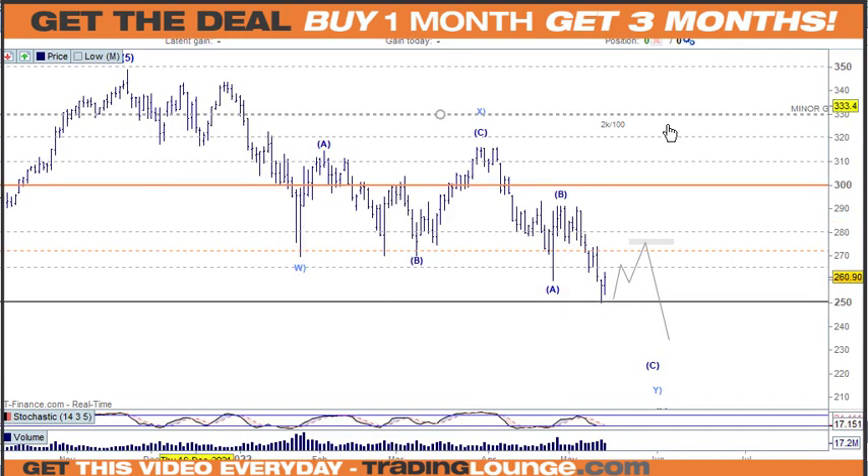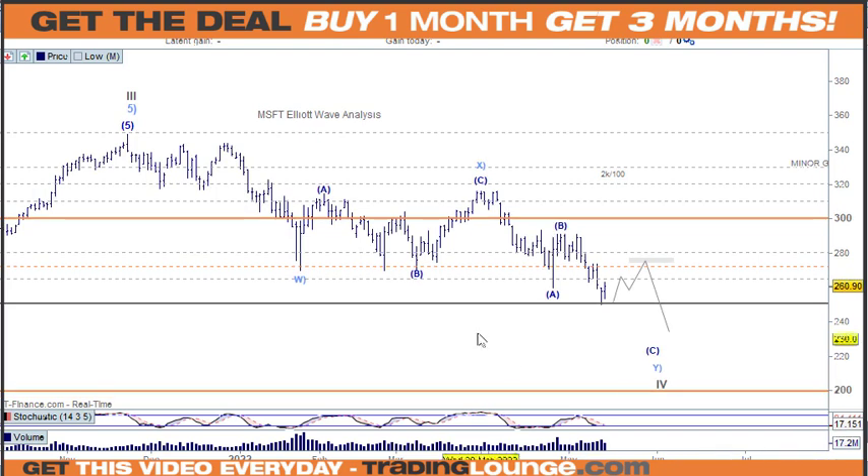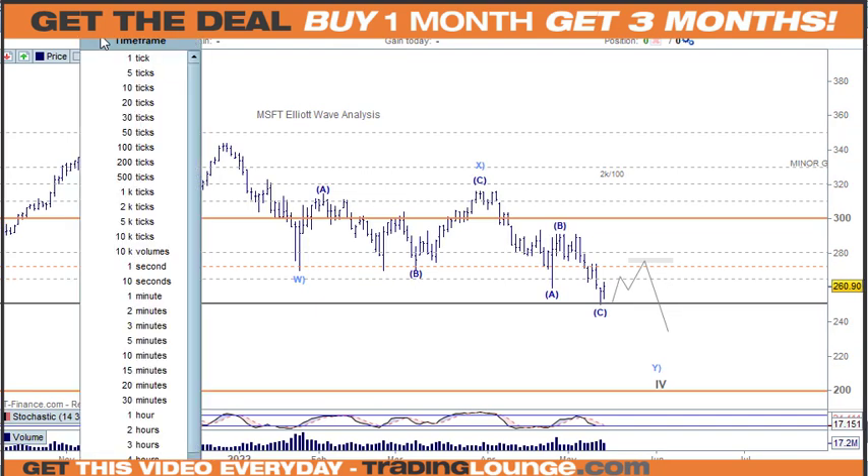That brings us to Microsoft. From this top here we can look at an impulse wave with an ABC coming back to the 61.8% and then down, or we put wave C in here and we've got the low in place. If the low is in place we definitely need to see some sort of impulse wave past this three-wave structure to confirm it. For me, I need to see an impulse wave and not a corrective wave at this point. Let's go check on the 2K and 100-tick charts.